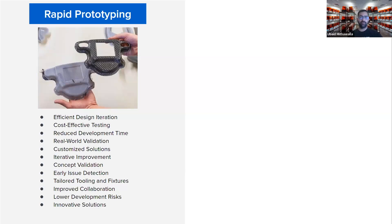Prototypes created through 3D printing also allow for real-world testing, providing invaluable data on how components or systems perform under actual operating conditions. Engineers can create prototypes that closely mimic the final product's geometry and functionality, enabling highly relevant and realistic testing. Rapid prototyping encourages an iterative approach to development — designers can quickly identify areas for improvement and make adjustments, enhancing the final product's quality. 3D printing prototypes also provide a tangible and visual representation of concepts, making it easier to communicate ideas within teams or with stakeholders, and reducing development risk.